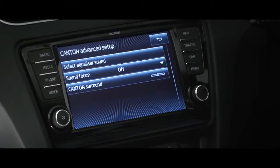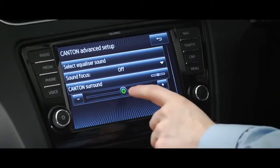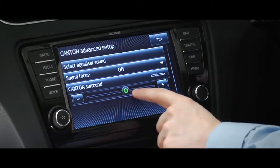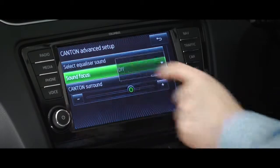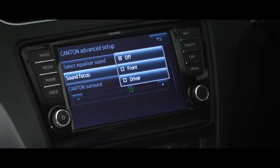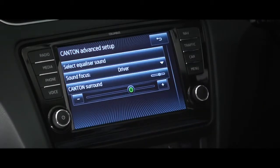Everything's controlled through the touchscreen. You can equalise the sound or use the presets for different types of audio — your style of music or speech. And you can alter the speaker settings for when there's a car full of passengers or just you. Acoustic filters dampen engine noise and volume levels adapt to the speed you're travelling.